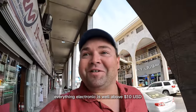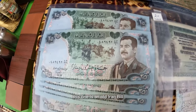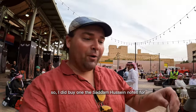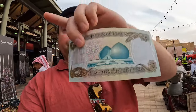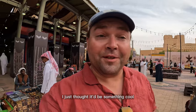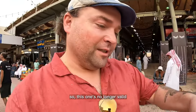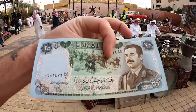I also found this old Iraqi bill with Saddam Hussein's face on it — above $10 US, but I bought one just because I thought it'd be something cool. I like to collect money from around the world. It's no longer valid currency, but it's a unique piece. That was 15 Saudi Riyals.